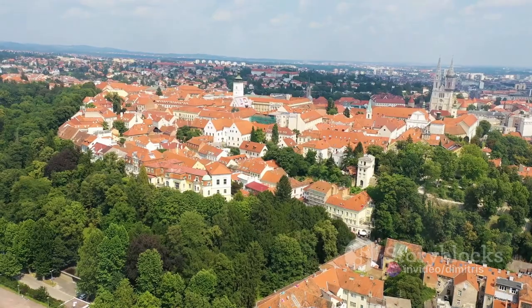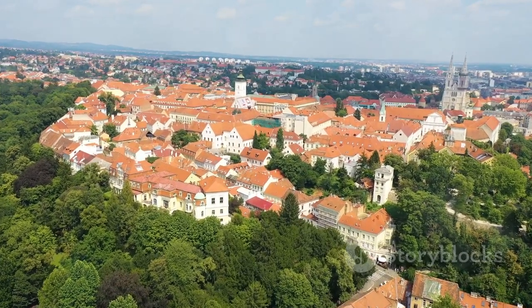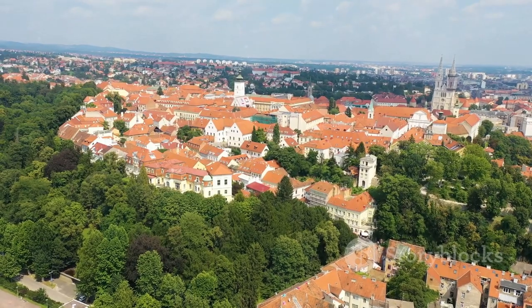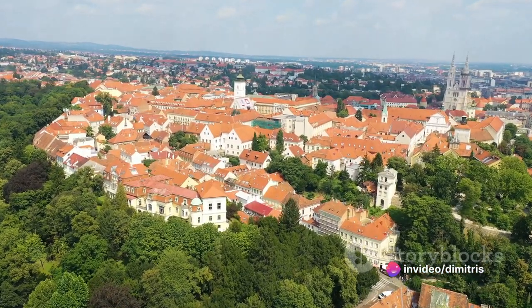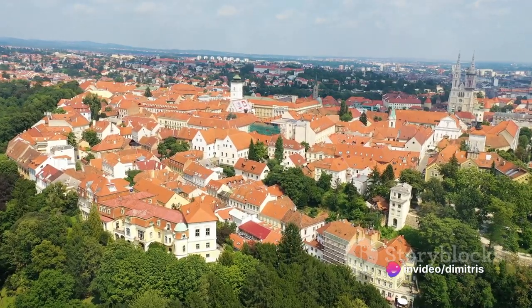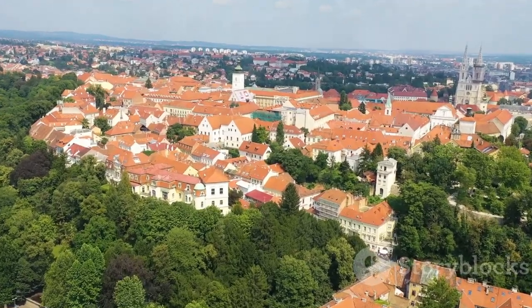From here you can see the sprawling cityscape, the red-tiled roofs and the distant mountains. It's a site that will make you pause, breathe and admire the sheer beauty of Zagreb. The upper town doesn't just offer a walk, it offers a journey — a journey through time, through history and through the rich tapestry of Zagreb's past. Upper town, a walk through history and charm.